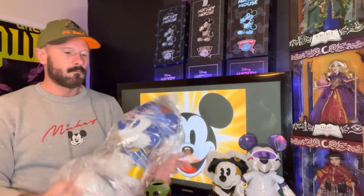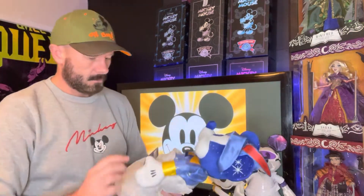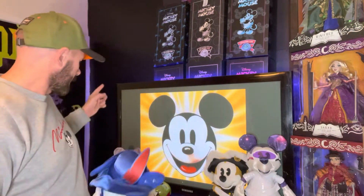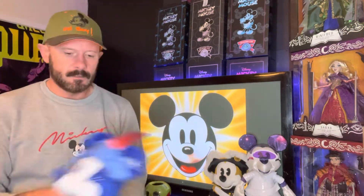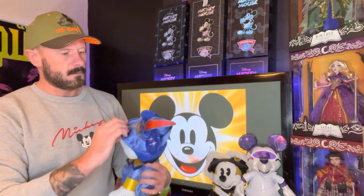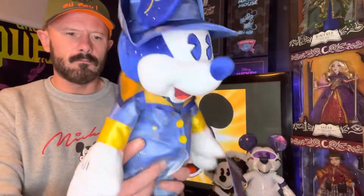But here we have the Peter Pan Mickey Mouse. Peter Pan is number six — I've got four of the Mickey Mouses so far: Space Mountain, Pirates, and Small World. The one not featured here is Tiki Room, he's on display over there. So this is Peter Pan, and his hat needs a little sorting out — there we go.